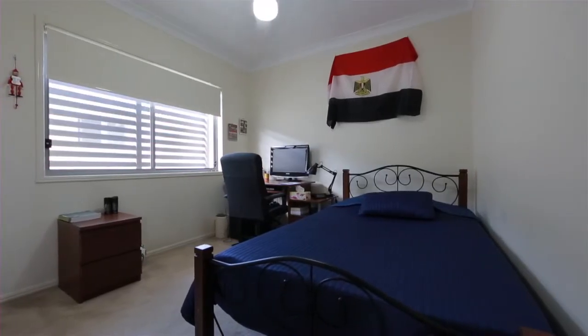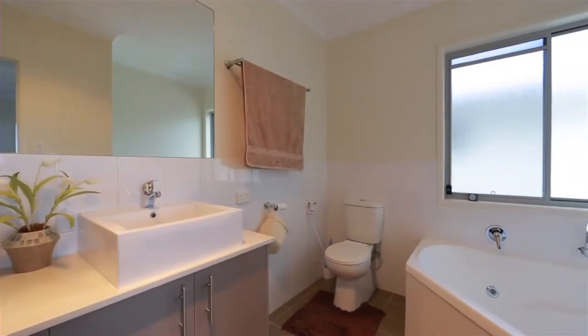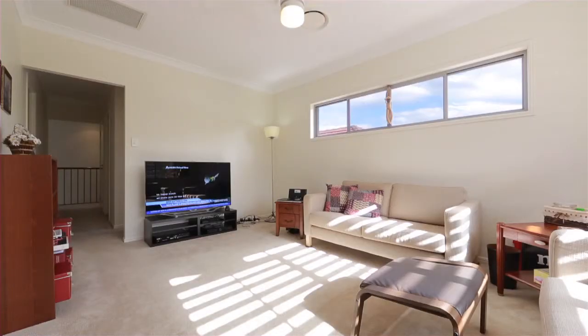The upper level offers four generous bedrooms with an oversized master suite, including his and hers wardrobes, and two bathrooms set around a second living space.